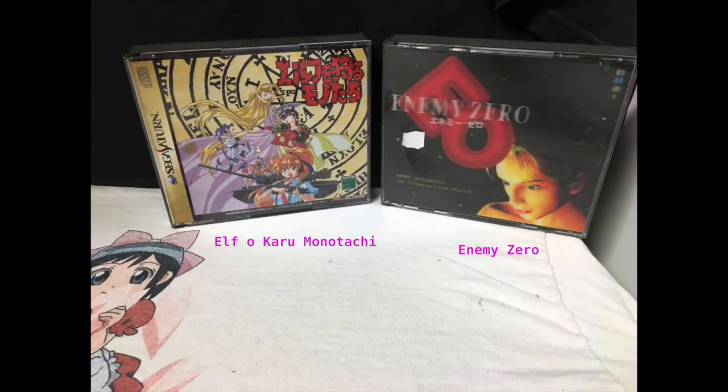Here we have Elf O Karu Monotachi and Enemy Zero, both of which I am so excited to have. The first game is Those Who Hunt Elves, and it's a visual novel — or actually I think it's more point and click. It's either one or the other, but it's actually pretty cool and not easy. And then of course Enemy Zero is the second game in the D series. Haven't played it yet, so I really couldn't say anything about it, but I need to correct that soon.